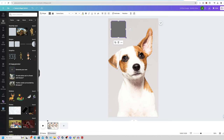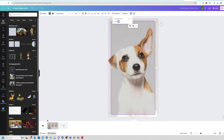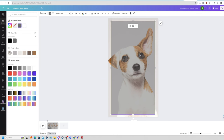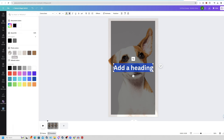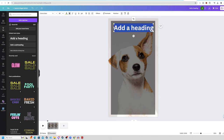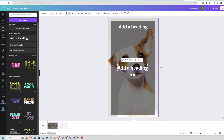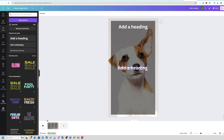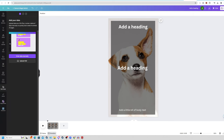Under the opacity option, drag it down to about 50% and make the color black. Add a heading by clicking the text option, click add heading, and make the text white so it stands out. Drag it to the top and make it a little smaller. Add another heading for the center of the video, then add smaller text at the bottom. Click on the Apps button on the left-hand side and click on Bulk Create.